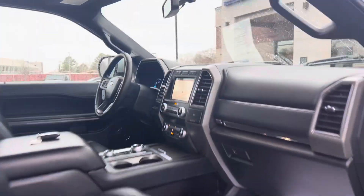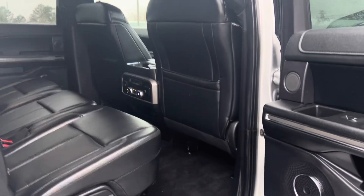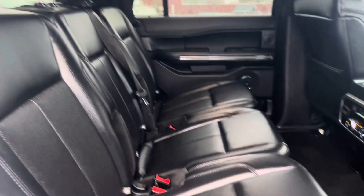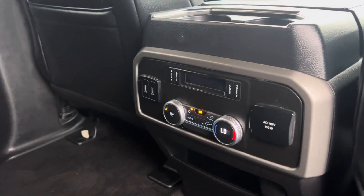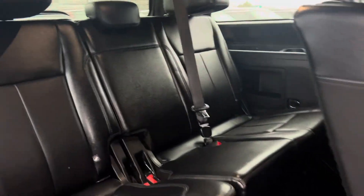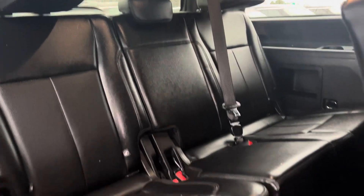This one does have the panoramic sunroof. Bench-style seat across the second row. You've got your own climate zone back here, and connectivity. The seat pops forward to get into the back, so this one seats eight.